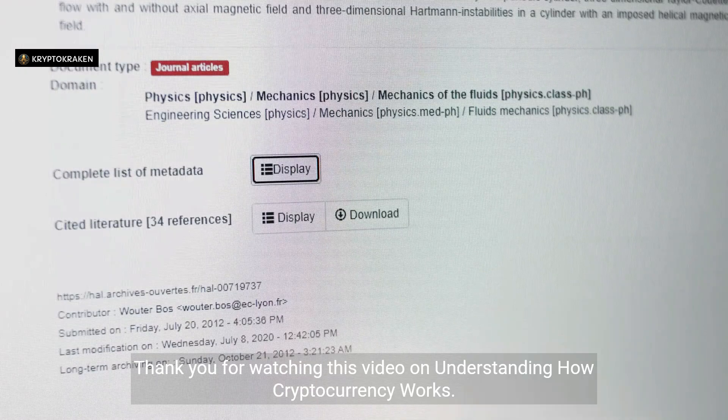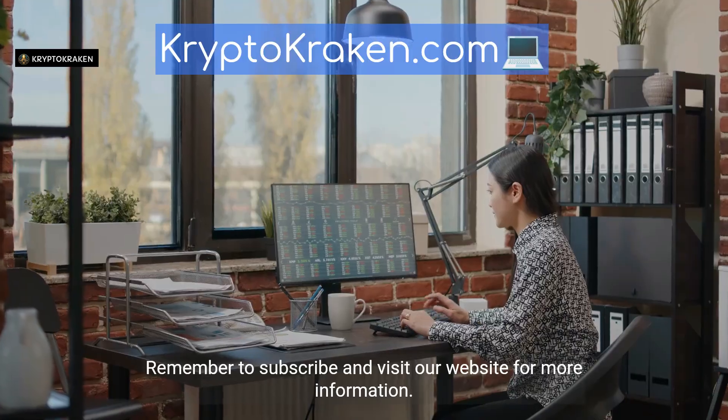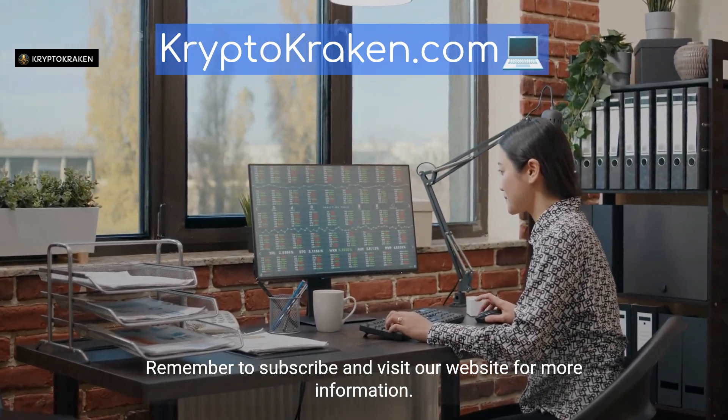Thank you for watching this video on understanding how cryptocurrency works. Remember to subscribe and visit our website for more information.